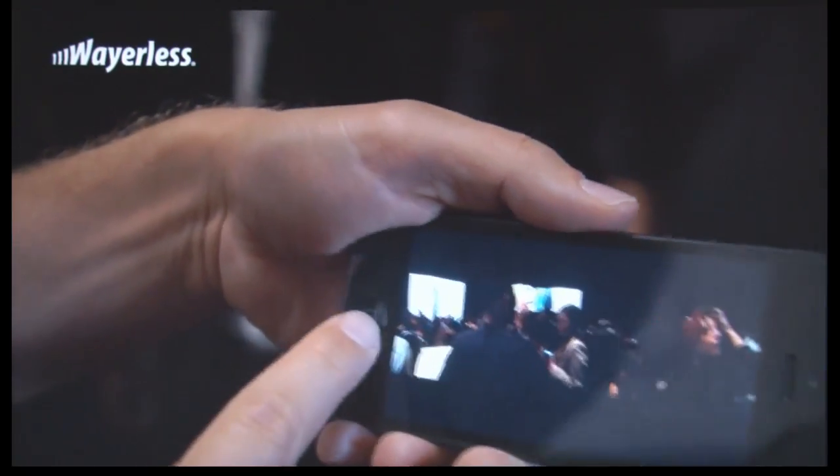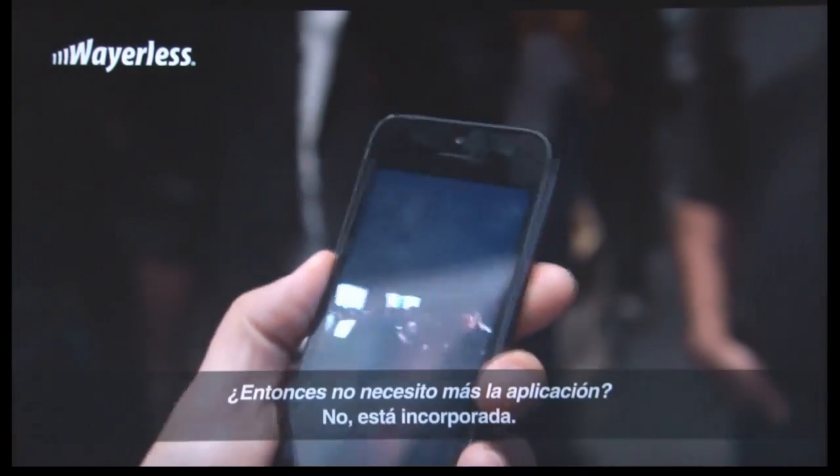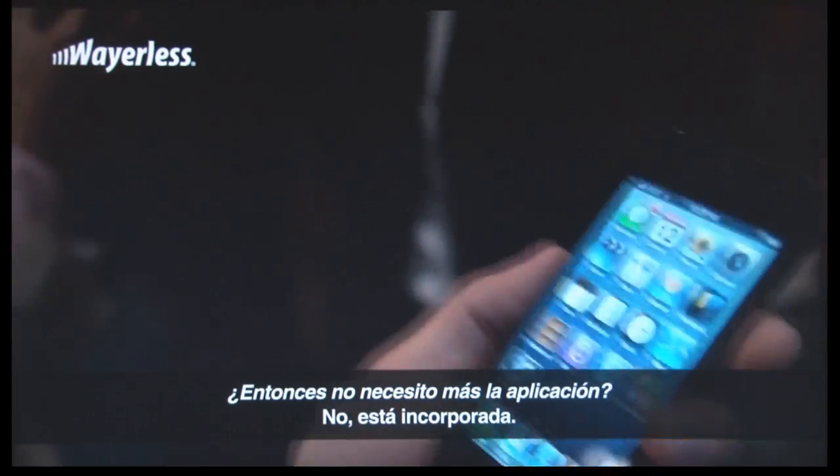240 degrees. It's just built right in — you don't need a separate app anymore.